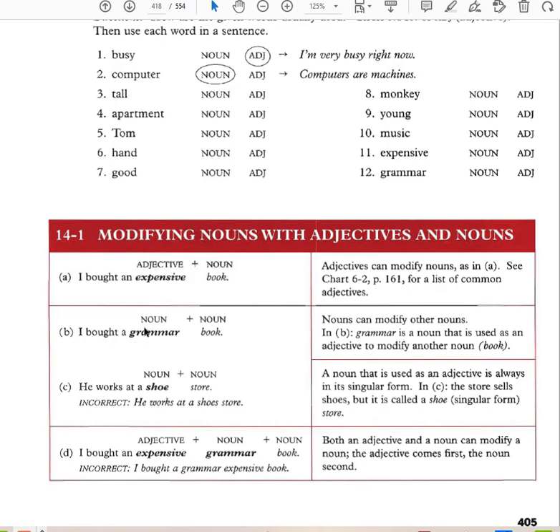In this case, grammar is a noun that acts like an adjective — it modifies the noun book. For example: 'He works at a shoe store.' So shoe is a noun that acts like an adjective, used as an adjective that modifies the noun store.